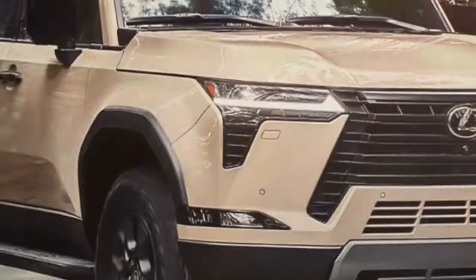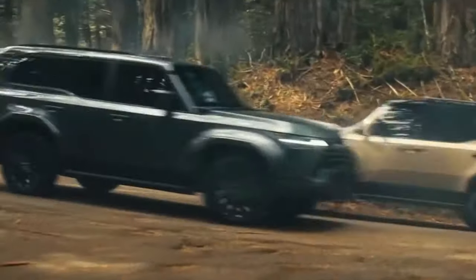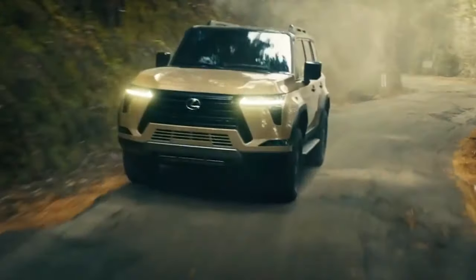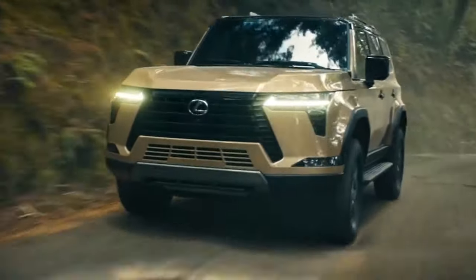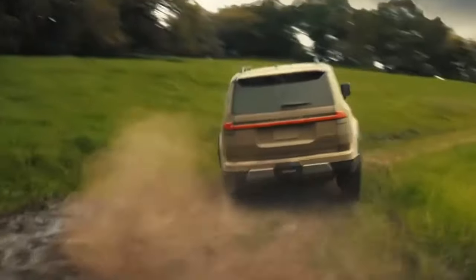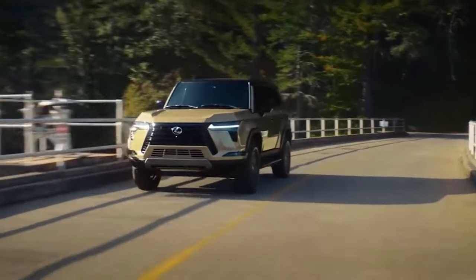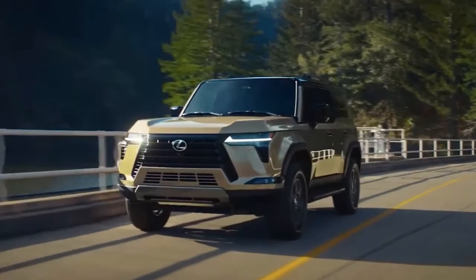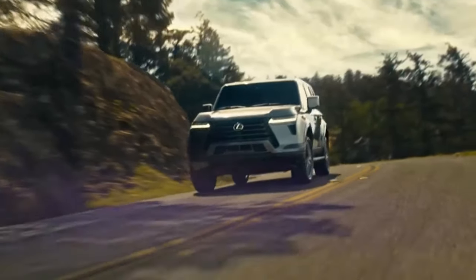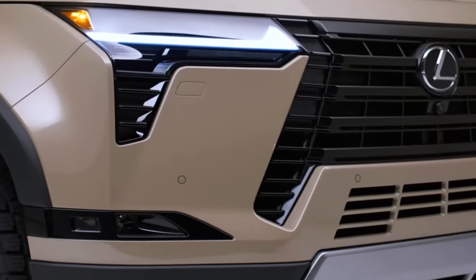Whether you're headed for a night out on the town or a weekend getaway in the great outdoors, the GX 550 is your reliable companion. It's a vehicle that challenges the traditional boundaries of luxury SUVs, proving that you can have both refinement and ruggedness in one extraordinary package. If you seek a vehicle that can take you from the urban jungle to the wilderness with equal ease, the 2024 Lexus GX 550 is a compelling choice.